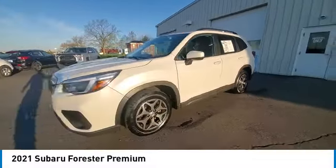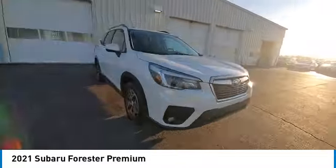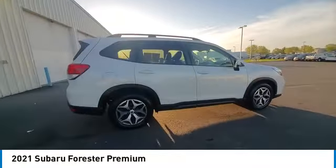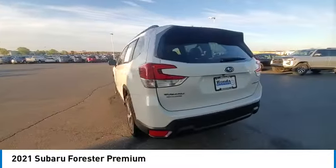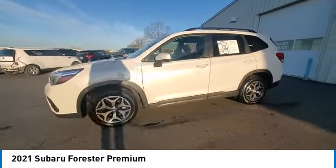This vehicle has less than 70,000 miles. Here are some of this vehicle's great options: heated mirrors, alloy wheels, rear spoiler, brake assist, remote keyless entry, fog lights, four-wheel disc brakes, speed control, electronic stability control, traction control.